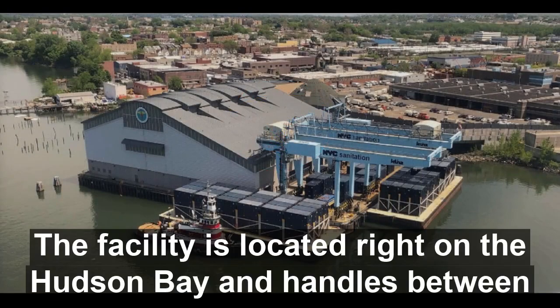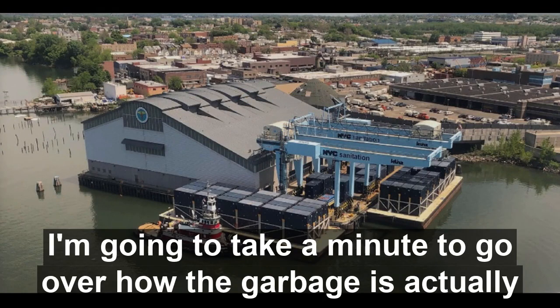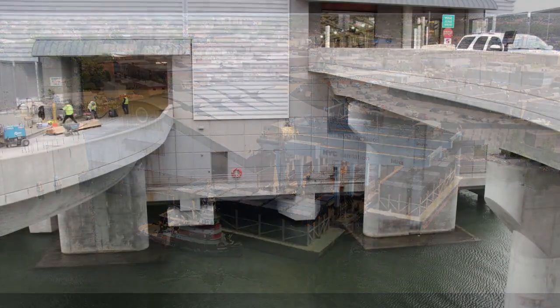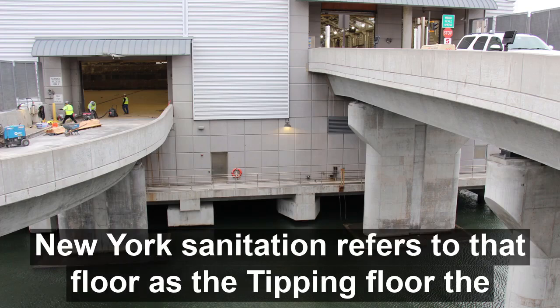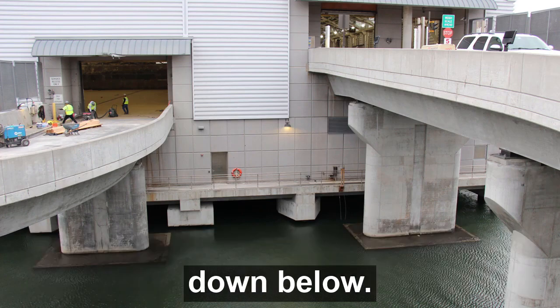The facility is located right on the Hudson Bay and handles between 1,500 and 2,000 tons of MSW per day. There are two levels to the facility. The trucks enter and exit on the upper level on the right-hand side and go through a weigh scale. New York Sanitation refers to that floor as the tipping floor. The trucks then back up to a railing to dump their loads onto the loading floor down below.